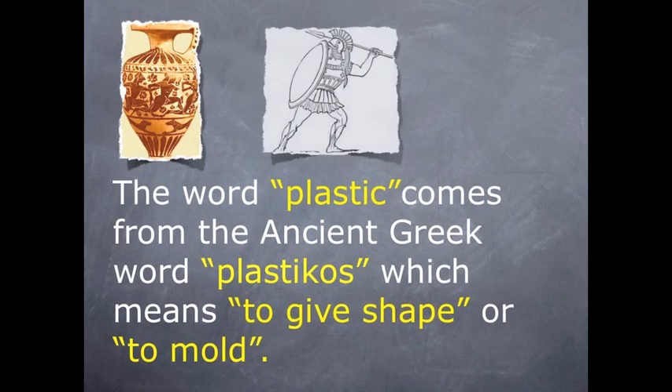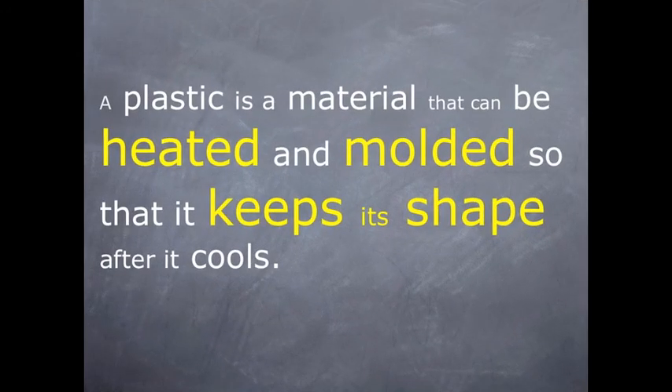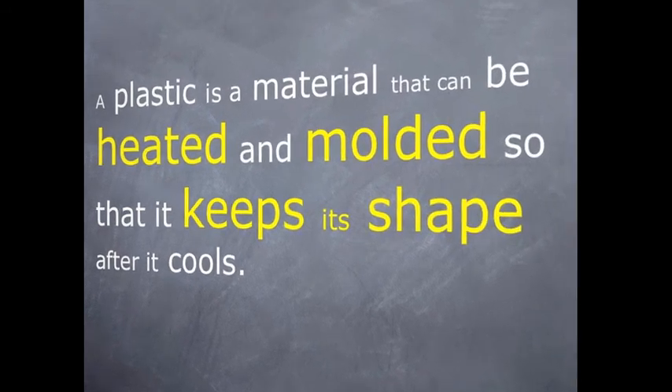The word plastic comes from the ancient Greek word plastikos, which means to give shape or to mould. A plastic is a material that can be heated and moulded so it can keep its shape after it cools.